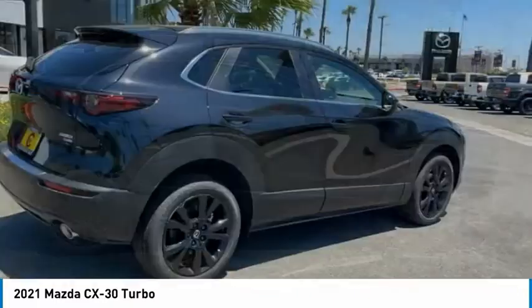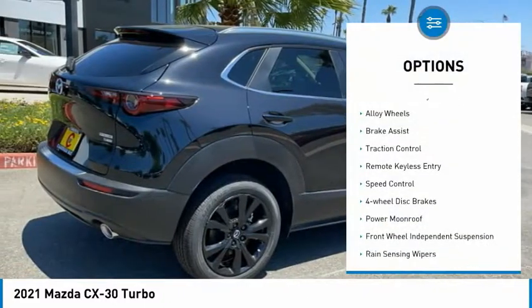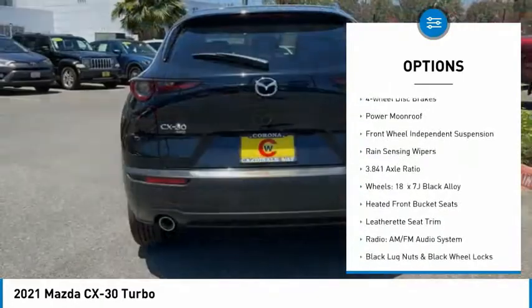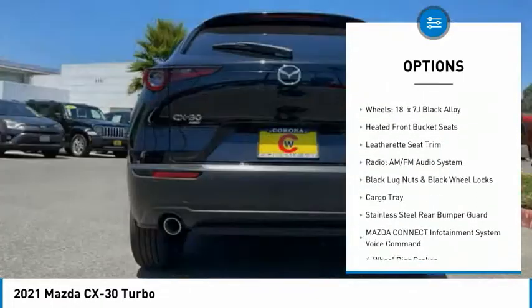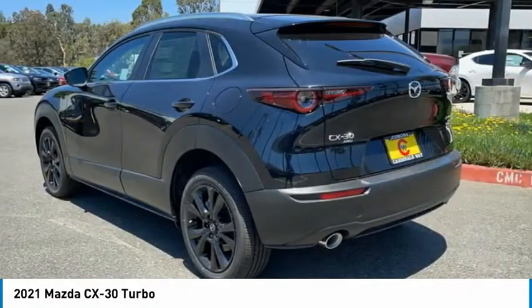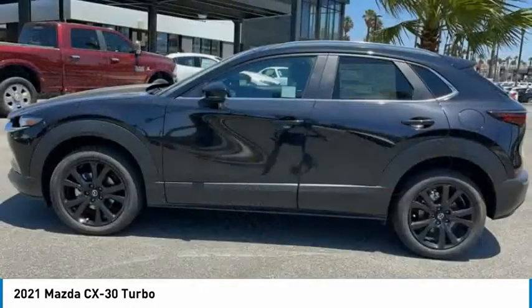Here are some of this vehicle's great options: electronic stability control, alloy wheels, brake assist, traction control, remote keyless entry, speed control, four-wheel disc brakes, power moonroof, front-wheel independent suspension, and rain-sensing wipers.